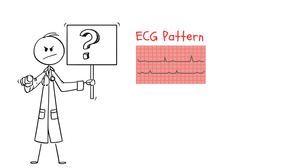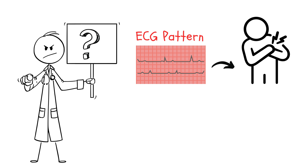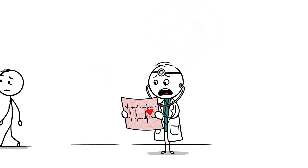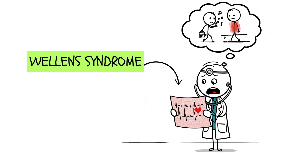What if I told you there's an ECG pattern that can predict a massive heart attack before it even happens? Sounds crazy, right? But it's real. And if you miss it, your patient might walk out of the hospital feeling fine, only to collapse days later. This is Wellens syndrome, also called the Widowmaker warning sign. It's subtle, sneaky, and absolutely deadly if overlooked. Let's break it down.